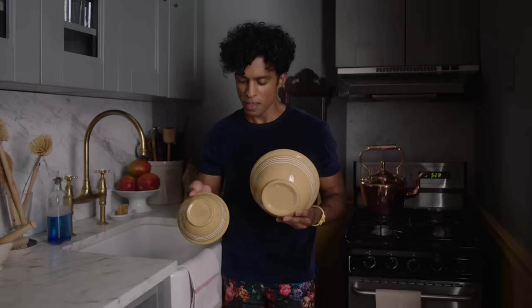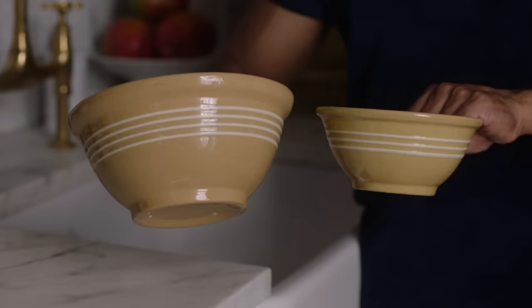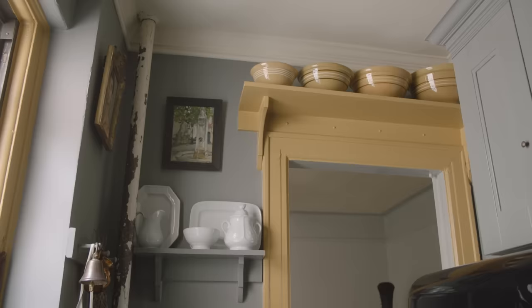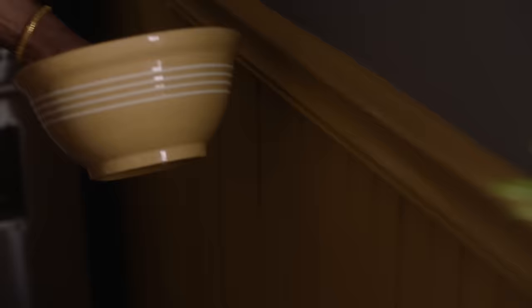These yellowware bowls are one of my favorite things to collect — and I also use them. I only buy yellowware bowls when they are in very, very good condition. I have been able to curate the ones with no damages, and I have this beautiful shelf with a gradation of bowls. The yellowware bowls are what inspired me to paint the kitchen yellow and grey.